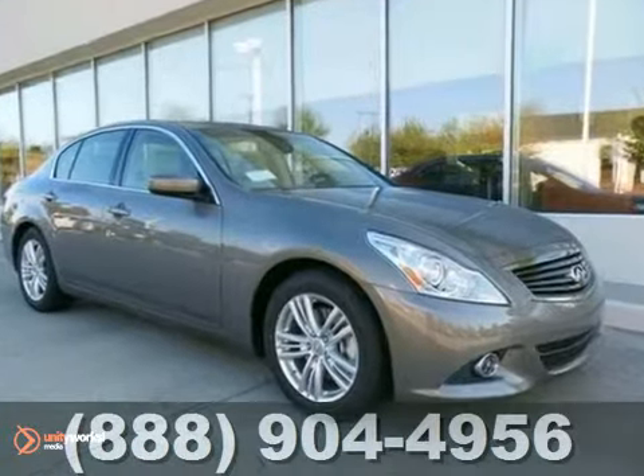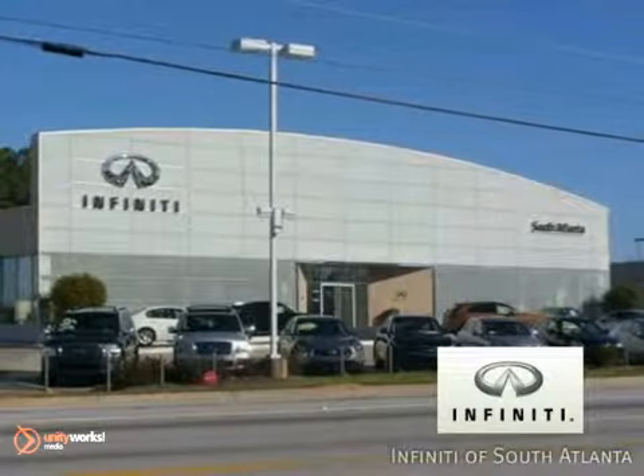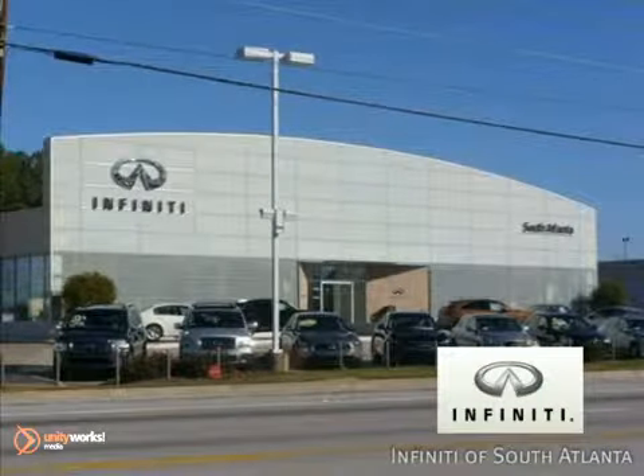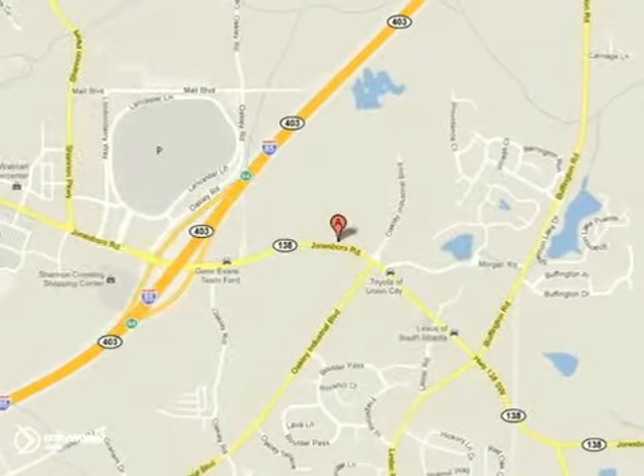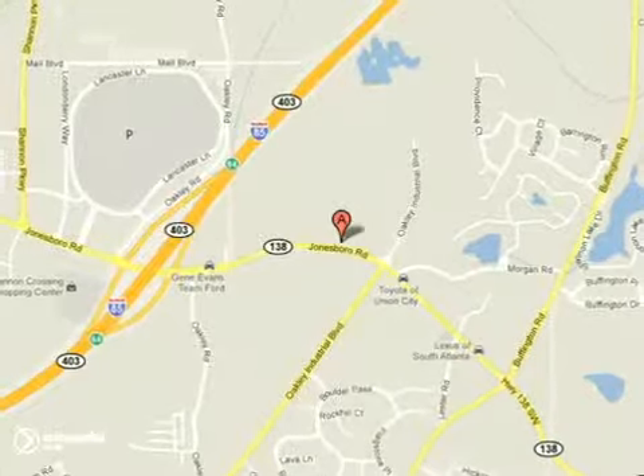Stop in and see it for yourself today. Call today or visit online at AtlantaInfinity.com. Just 15 minutes south of Atlanta off I-85 in a new facility that features one of the largest indoor showrooms.